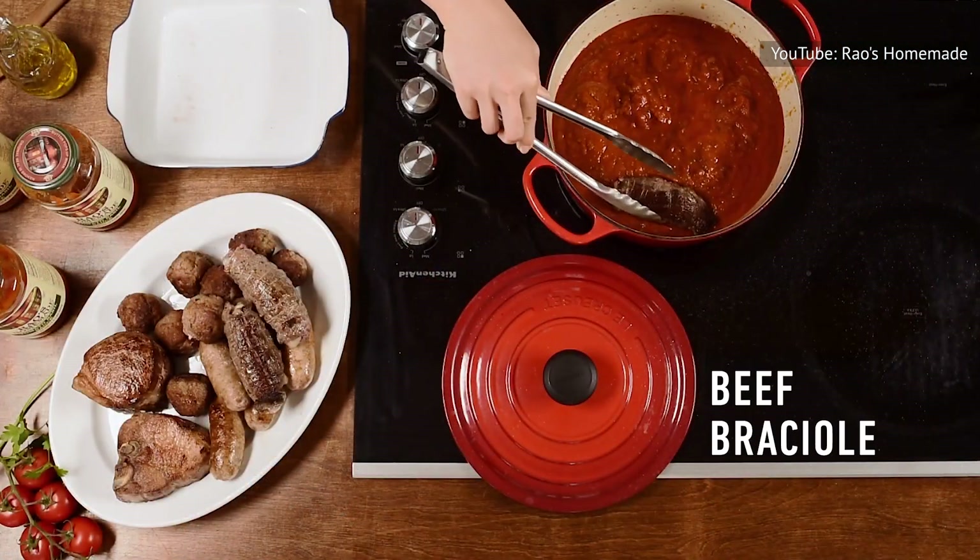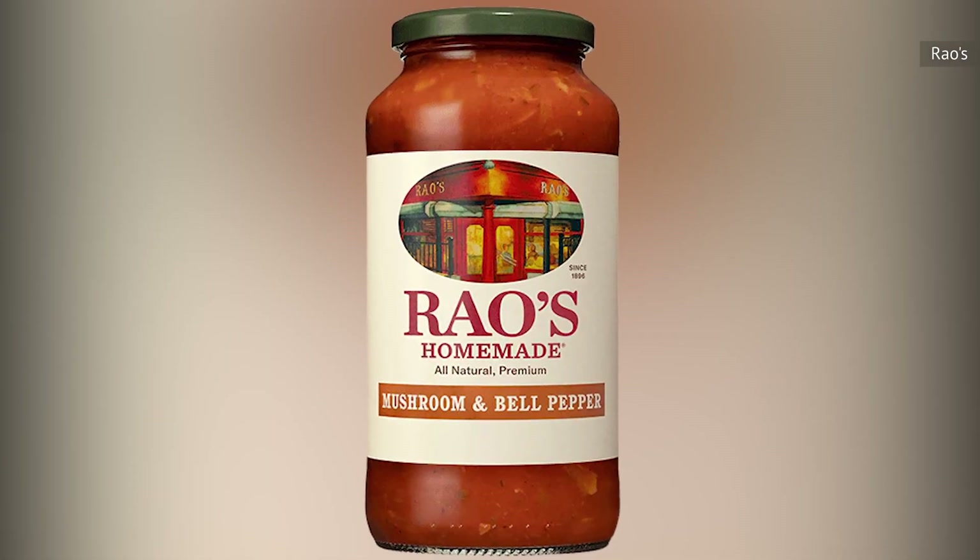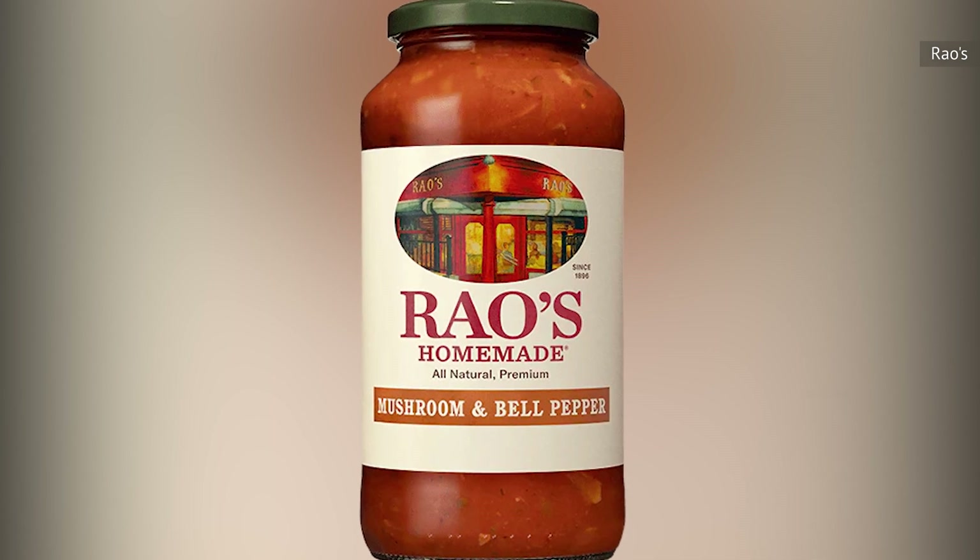We would argue that even those who don't particularly love mushrooms will enjoy this sauce. After all, they are easy to avoid and not particularly noticeable in the overall flavor.